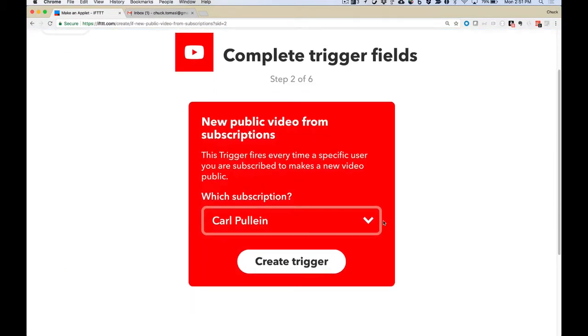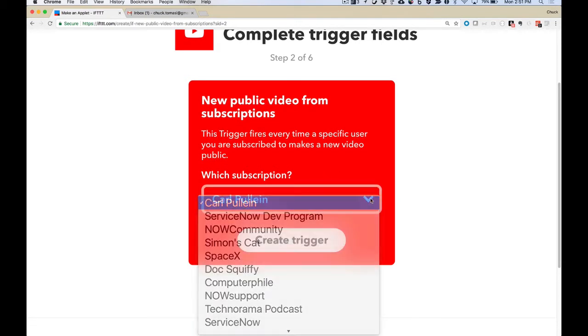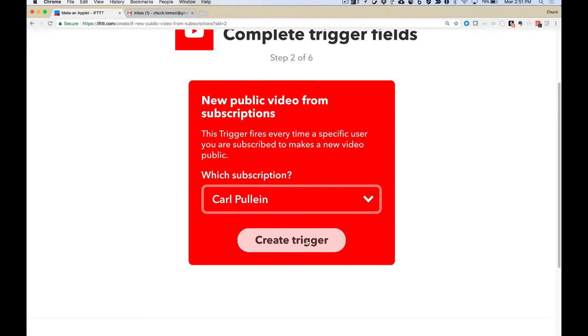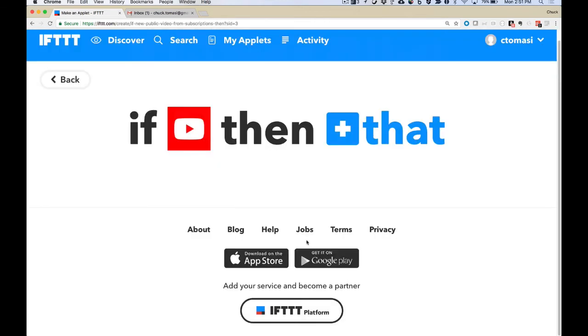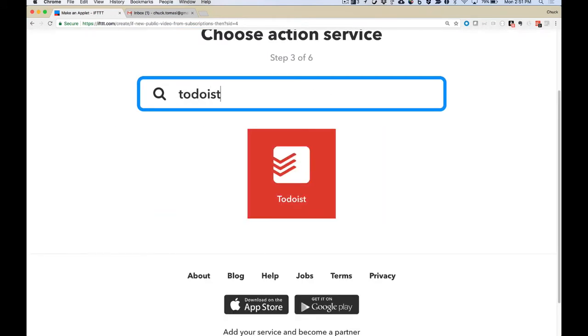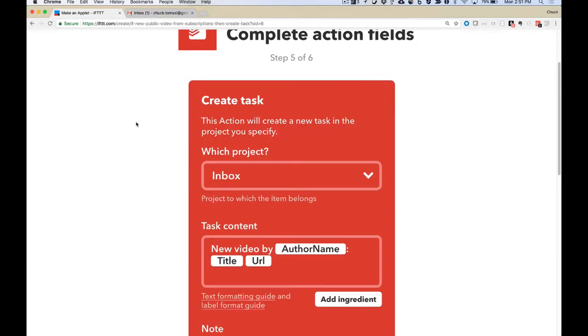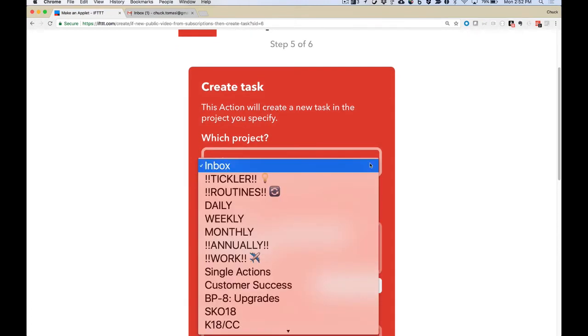I've got options: somebody likes one of my videos, a new public video uploaded by me, or a new public video uploaded for one of my subscriptions — that's the one I want. It asks which subscription I want to use — there's Carl right at the top, and that's the trigger. So when Carl publishes a new video, this applet is going to trigger. Then it asks: if YouTube, then what? I say let's go to Todoist. And it says 'create a task' — pretty straightforward, very easy. I can create a new task in my inbox or put it anywhere else in my project list.